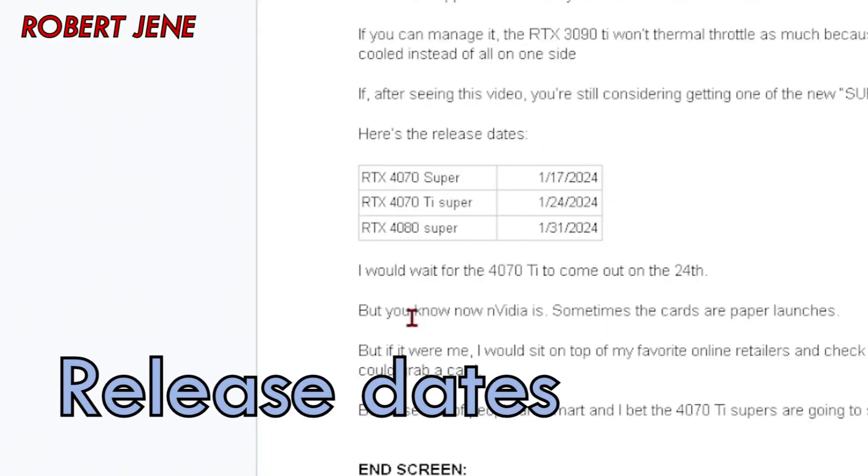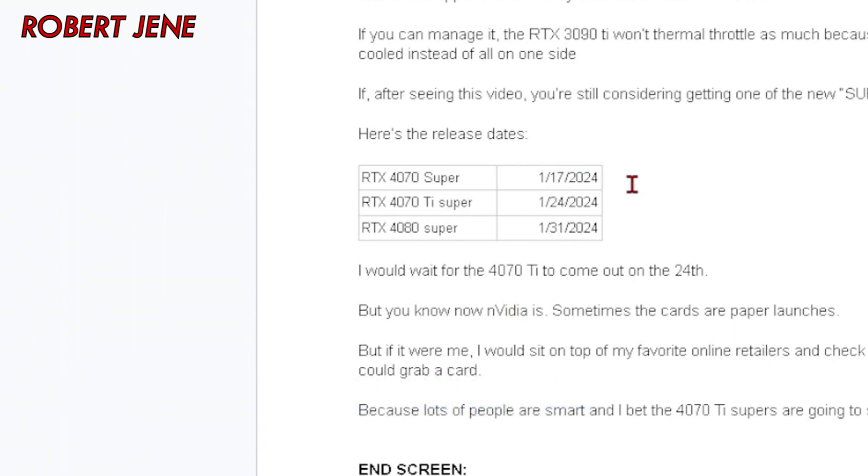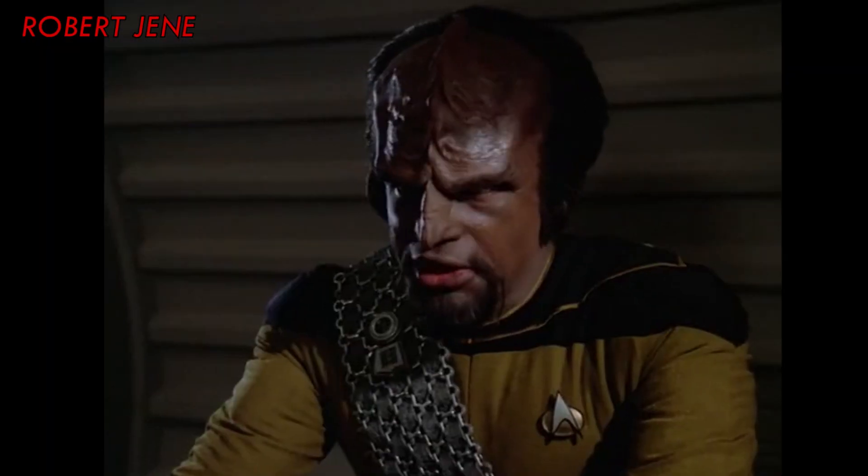Here are the actual release dates of the three GPUs. The 4070 Super is coming out in three days from the filming of this video. If you're going to grab one of these new cards, I would wait for the 4070 Ti Super. But you know how NVIDIA is — sometimes the GPU launches are just paper launches with nothing actually for sale. Please don't buy the 4070 Super or the 4080 Super; it's not worth it.